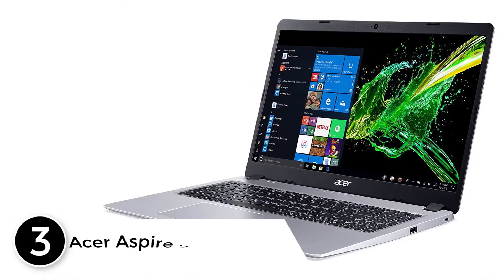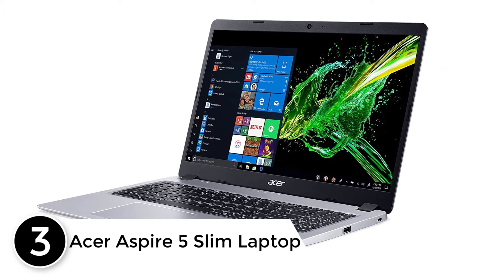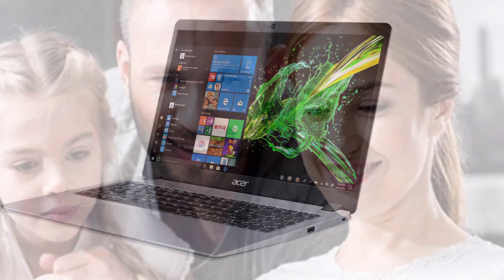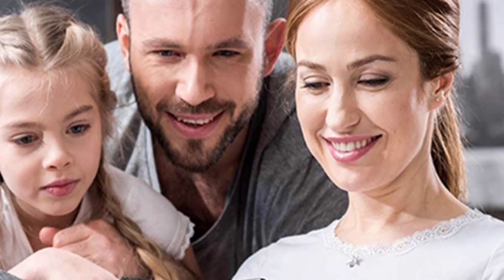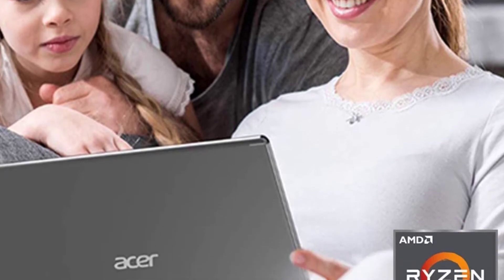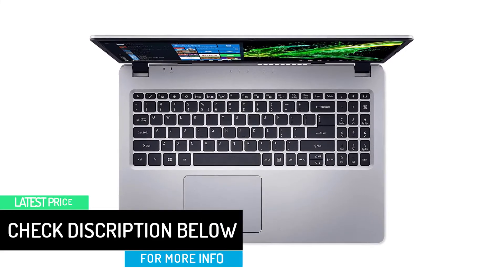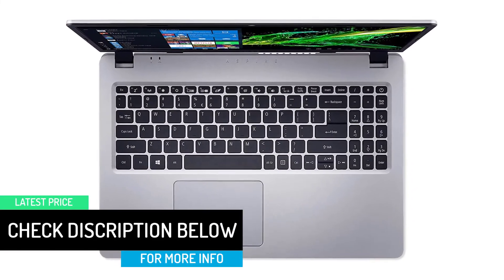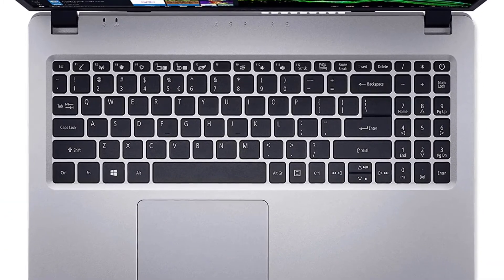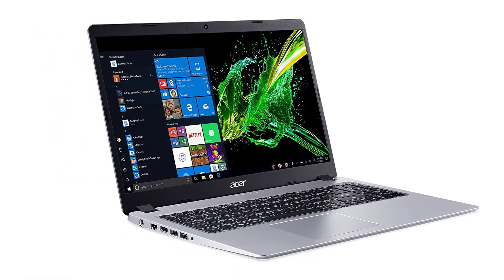At number 3: the Acer Aspire 5 Slim Laptop. Here is another Acer laptop model with all the right features for pen testing. Acer Aspire 5 is ideal for those who want to pursue pen testing as a career or for seasoned hackers who understand the type of system they need. The laptop comes with an aluminum body with a subtle finish, making it durable yet still lightweight. Its 15.6-inch screen offers an LED backlit IPS display for the best picture and graphics quality. At less than 4 pounds, it's a portable laptop you can easily carry on the go.